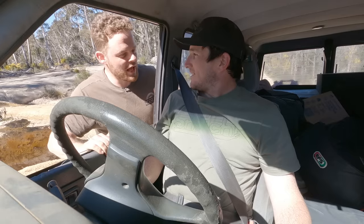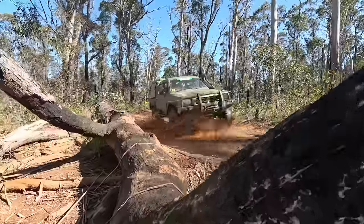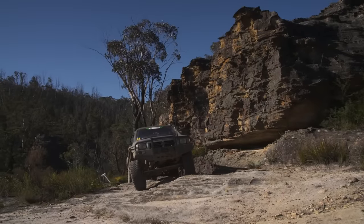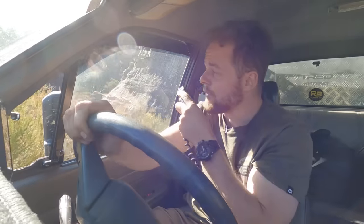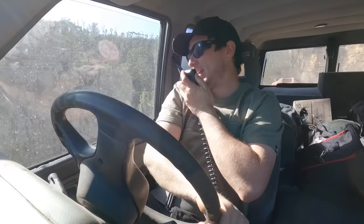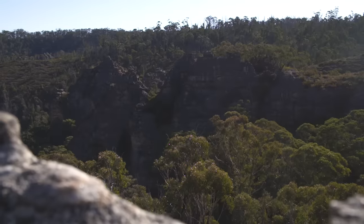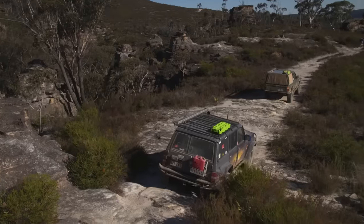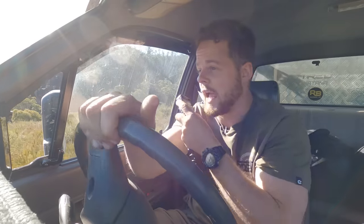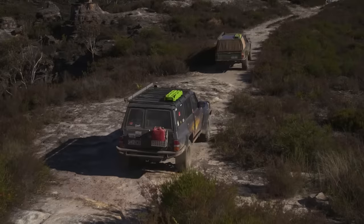Mate, we've done an epic track — I reckon it's time for an epic view. What an epic couple of days wheeling some proper tough tracks in the spot where I learned to four-wheel drive. You showed me the tracks where you cut your teeth, and I'll tell you what, I'm a little bit jealous because these views are unreal. There's plenty more in New South Wales to check out — we've only scratched the surface. Can't think of a better way to finish our epic New South Wales tough wheeling adventure.